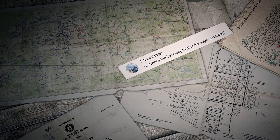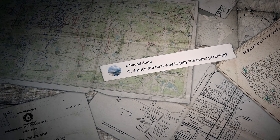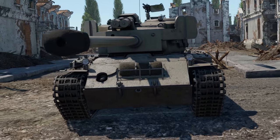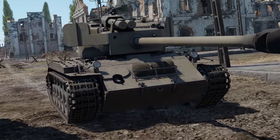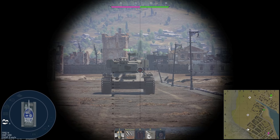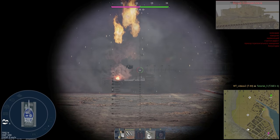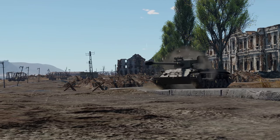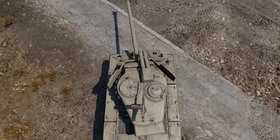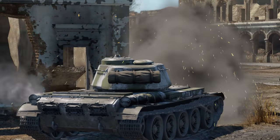The first question was sent by a player called L-Squad Dog: 'What's the best way to play the Super Pershing?' The main advantage of the Super Pershing is its thick frontal armor that can hold off against most guns in that class. Still, it comes with its own vulnerabilities — the so-called turret cheeks, for example. If your enemy catches you during a reload, try to wiggle your turret. It will certainly make aiming harder and may even save you from hitting the hangar screen too early.